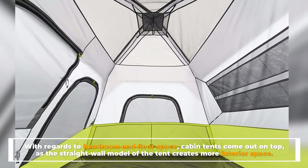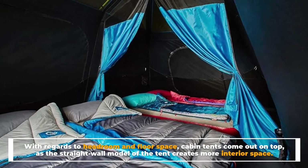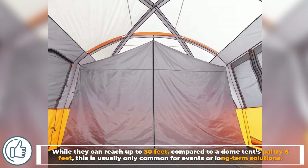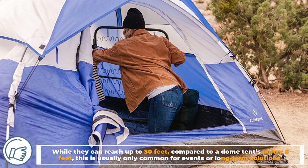Number five: peak height. With regards to headroom and floor space, cabin tents come out on top, as the straight wall model of the tent creates more interior space. They can reach up to 30 feet compared to a dome tent's paltry six feet, though this is usually only common for events or long-term solutions.